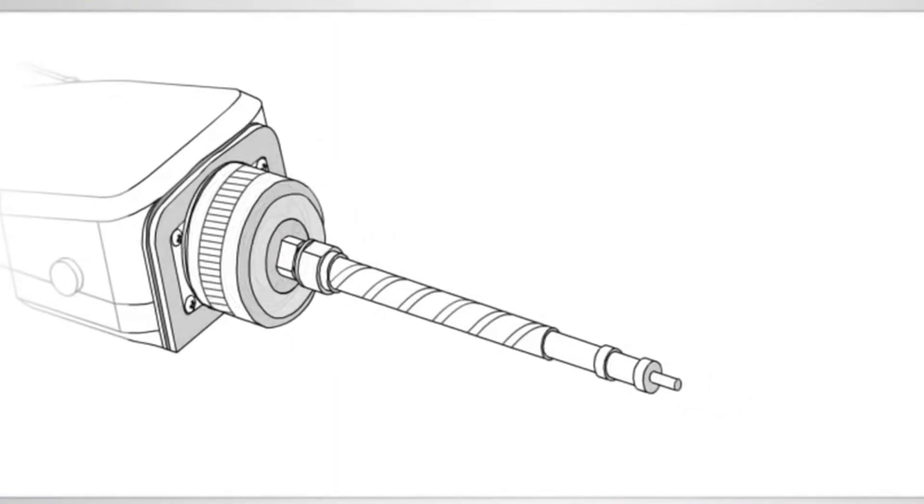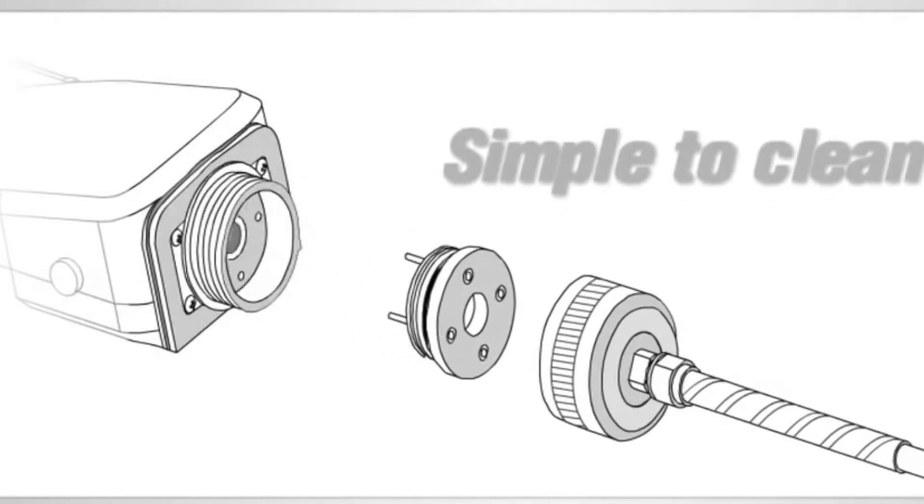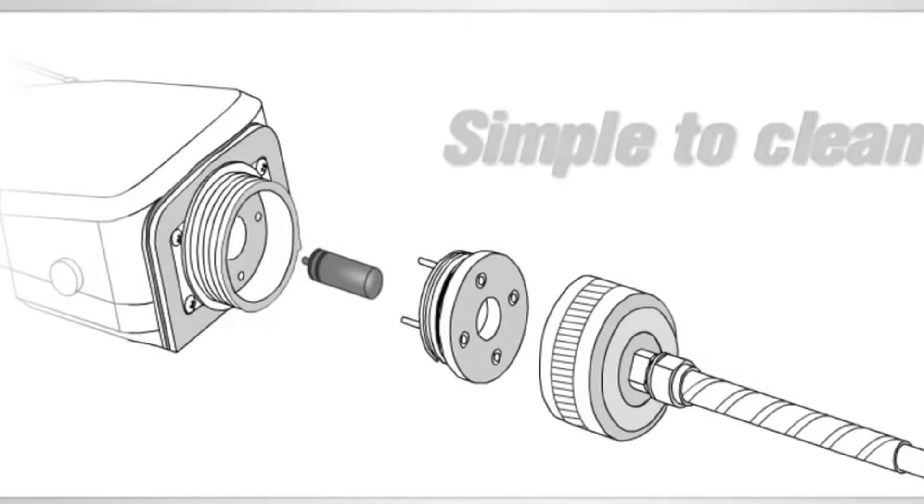The Mini-Ray 3000 features patented duty cycling technology for cleaning the PID lamp and sensor. Both come apart in seconds for easy maintenance without any tools.